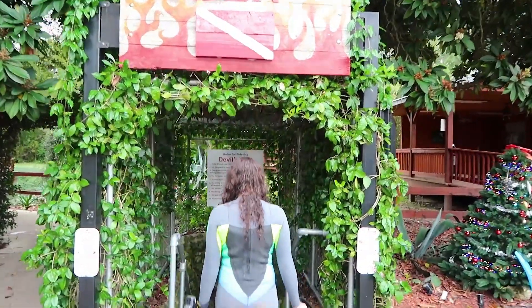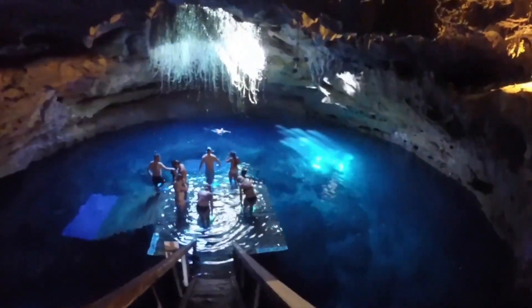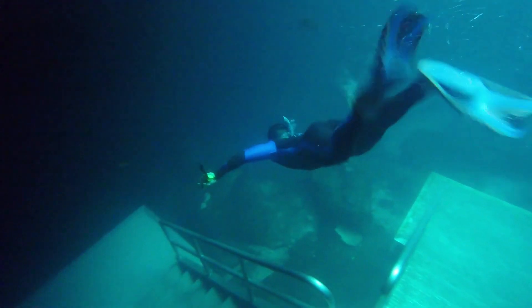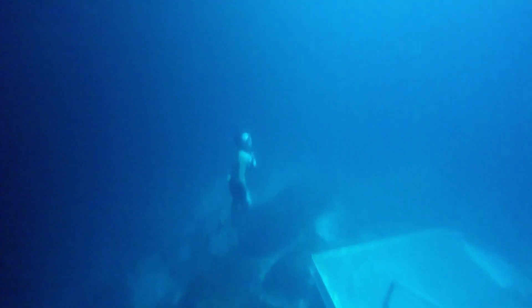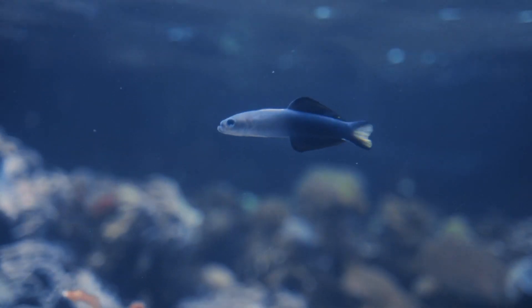Devil's Den in Williston is a truly unique snorkeling and diving site. The underground spring is located inside a dry cave and maintains a temperature of 72 degrees Fahrenheit. Here you can explore the ancient rock formations, stalactites, and fossil beds. Aside from the beautiful structures, you'll also find catfish, guppies, and crappie.